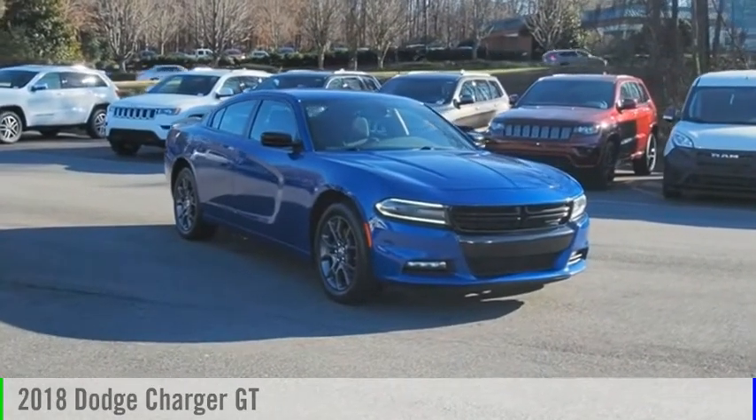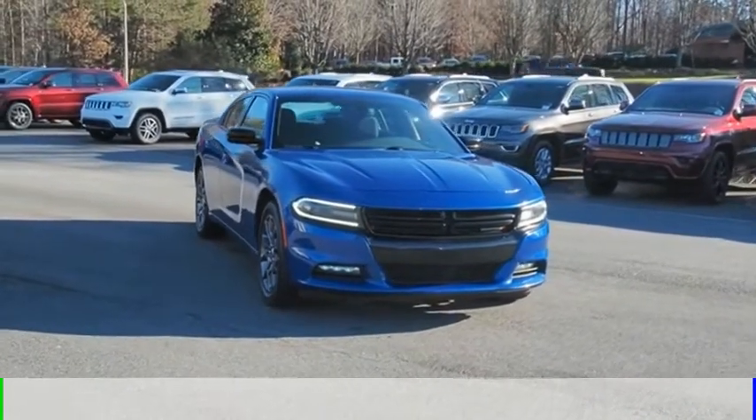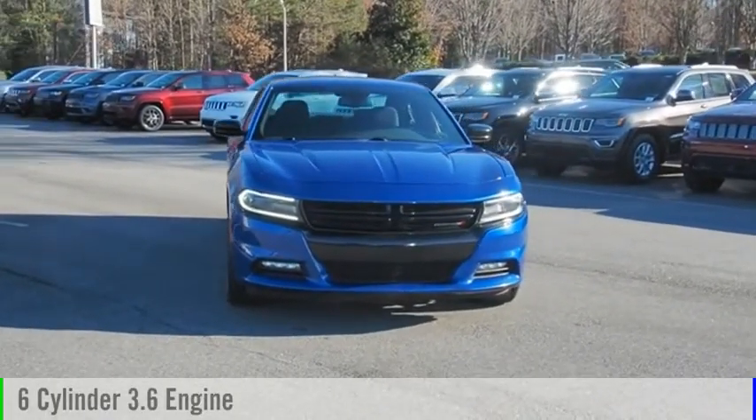Make a great choice today with the 2018 Charger. This vehicle is powered by an all-wheel drive, six-cylinder, 3.6-liter engine.